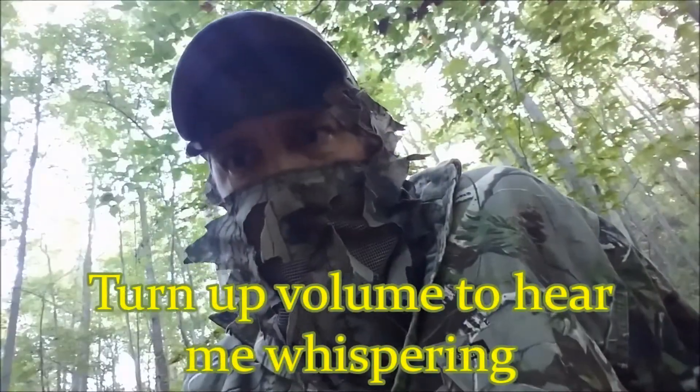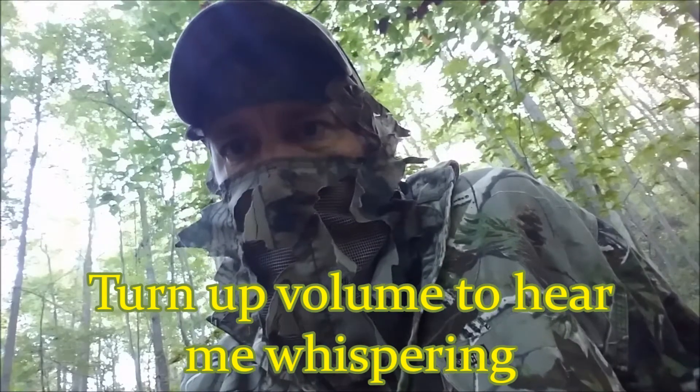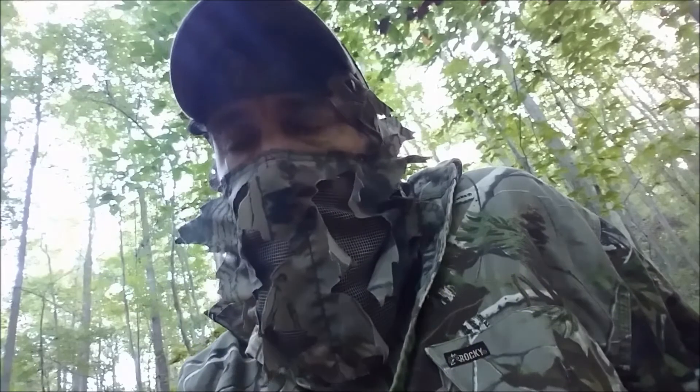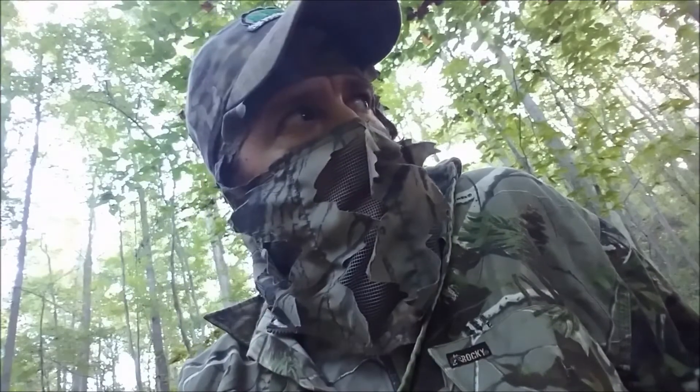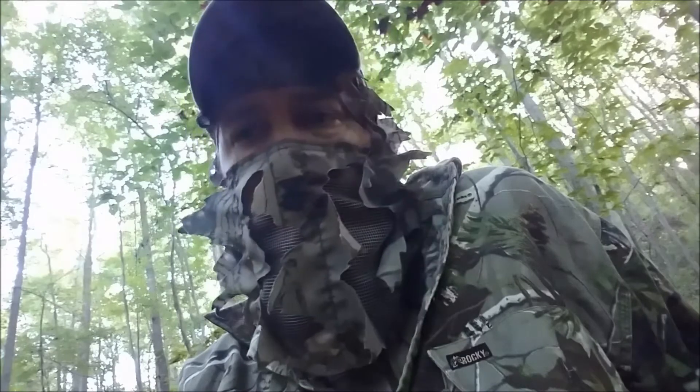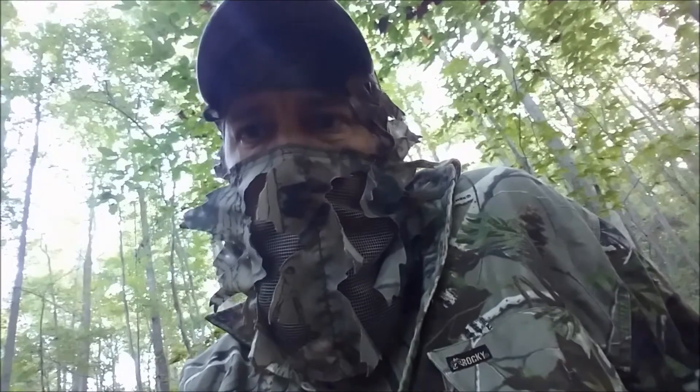All right, it's 8 o'clock. I just saw a turkey - I watched it for about 20 minutes. I'll try to show some footage. I couldn't move, but that was really cool. So stay out here a couple more hours, see what happens.